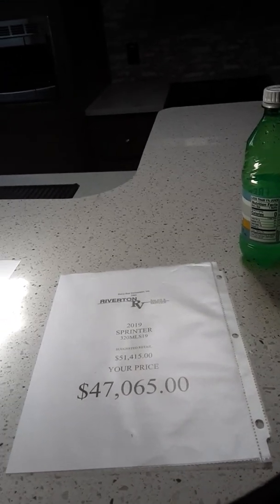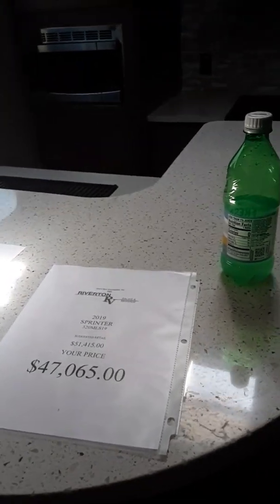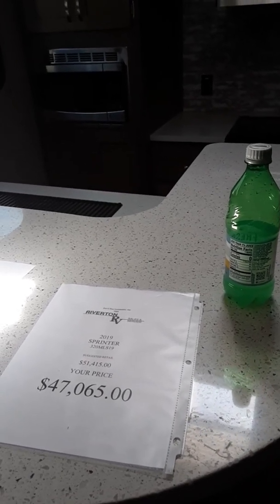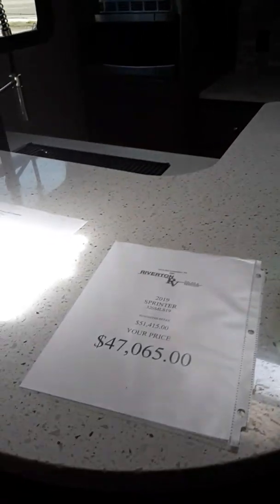Our rule of thumb — because there's 15 years of availability and financing — your payments are only a hundred dollars for every $10,000. So we're looking at maybe $500 a month for this to enjoy life.